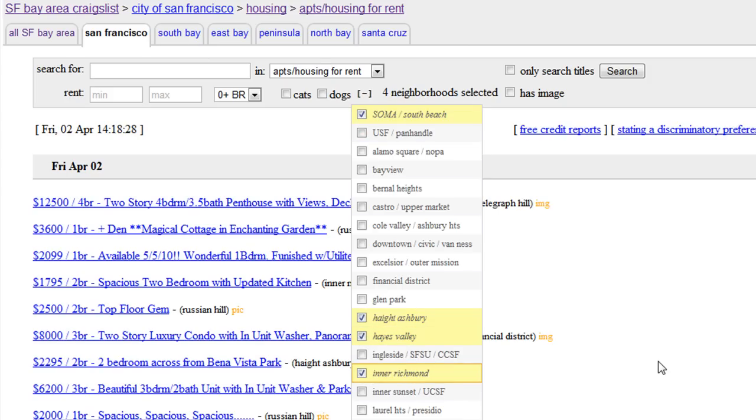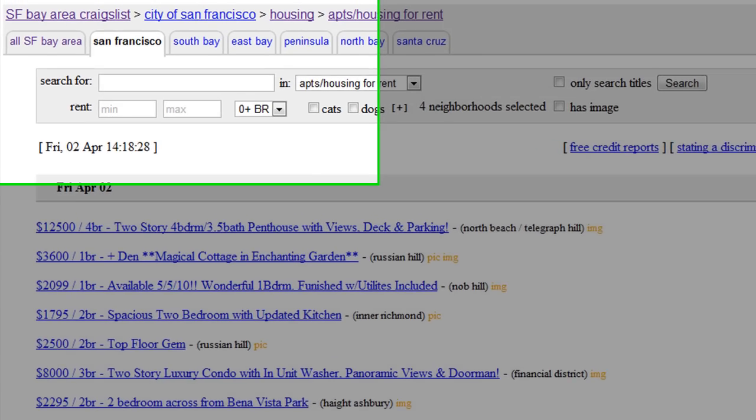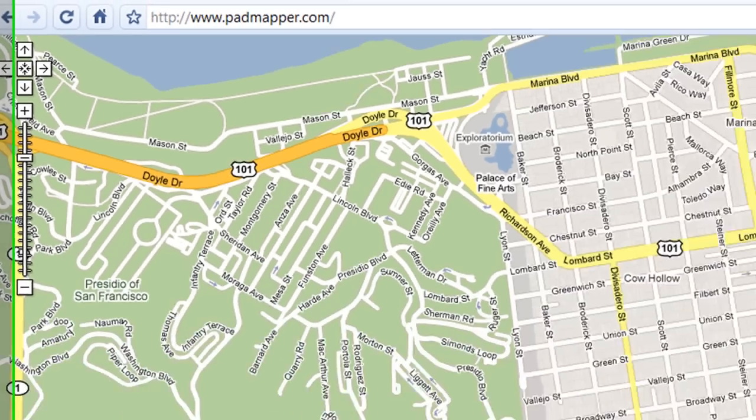What happens if you miss a listing? Where are these places located? Never fear. I found a great tool called Padmapper, which will help you save time and money so you can nab the apartment of your dreams. Let me show you how it works.